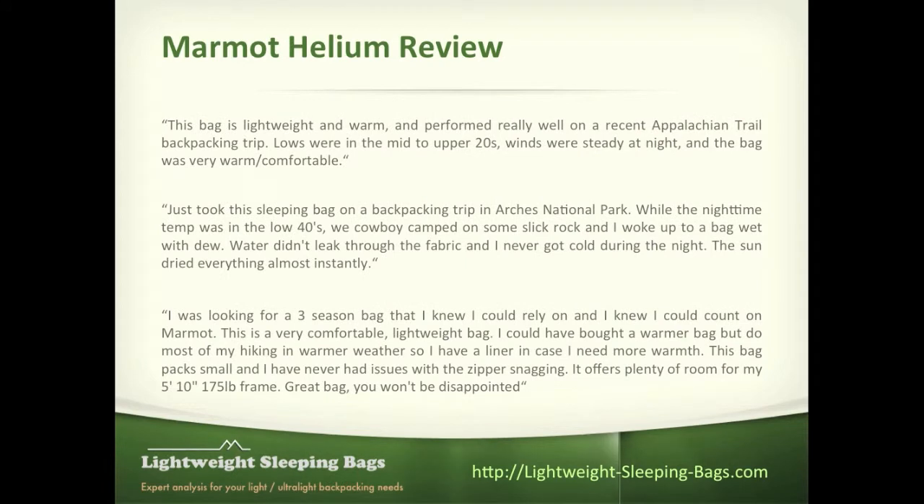The reviewers that have looked at this — there are actually tons and tons of reviews. It's been out for quite a while in the market, so a lot of people have had the opportunity to review it, and there have been generally very good reviews. The first reviewer talks about how well the bag did on a recent Appalachian Trail trip. They got into the low 20s with a steady wind and had no problem at all with the bag — very warm, very comfortable.